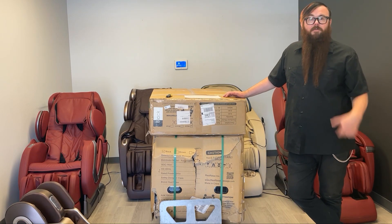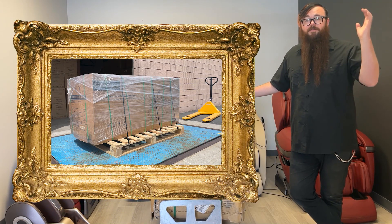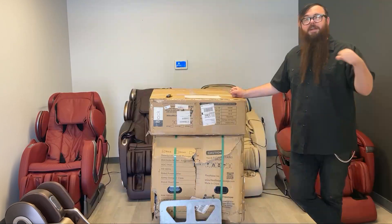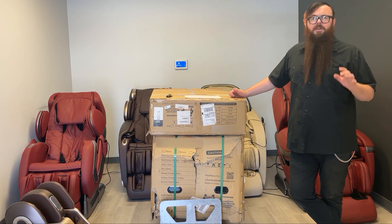When we ship one of our chairs out, it's palletized — we stack the boxes, shrink wrap them really well, tie off the shrink wrap, and band it. So there's a huge difference in just the preparation for shipping.